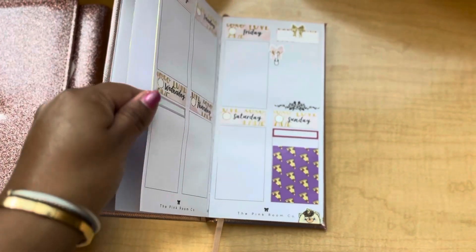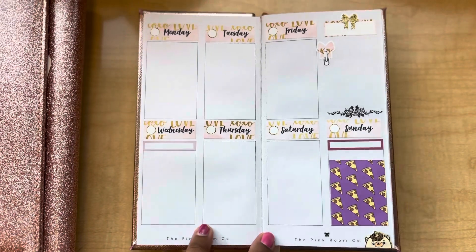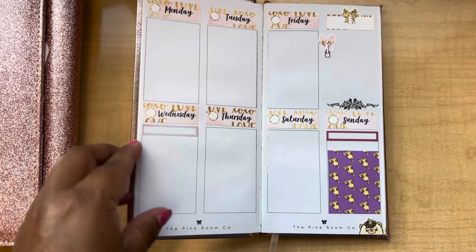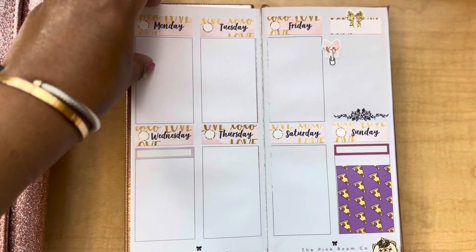So I just added some stickers. I'm about to add my date covers. This is before the plan for week 8. The Pink Room Company, like I mentioned, is a Canadian brand.